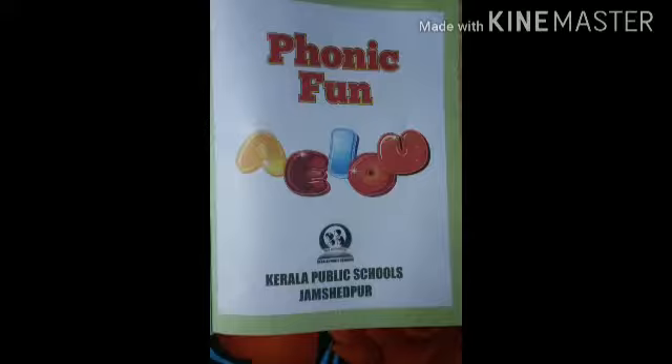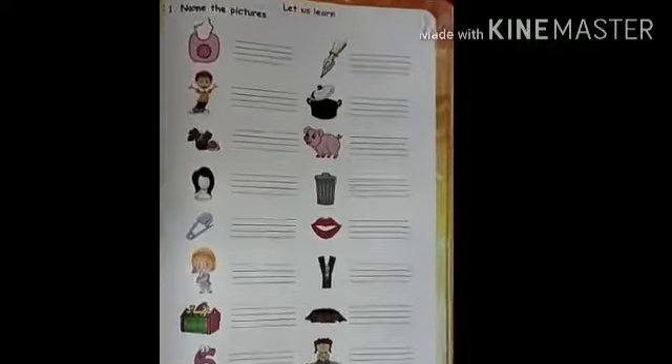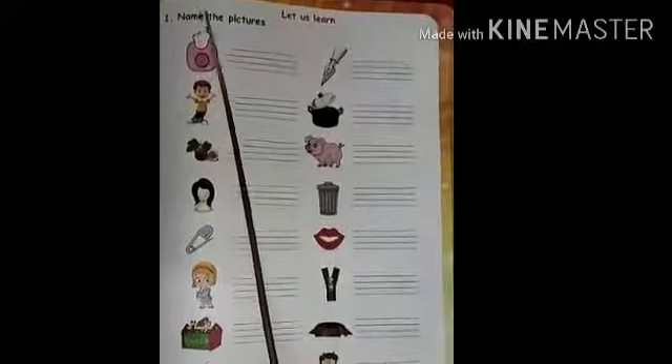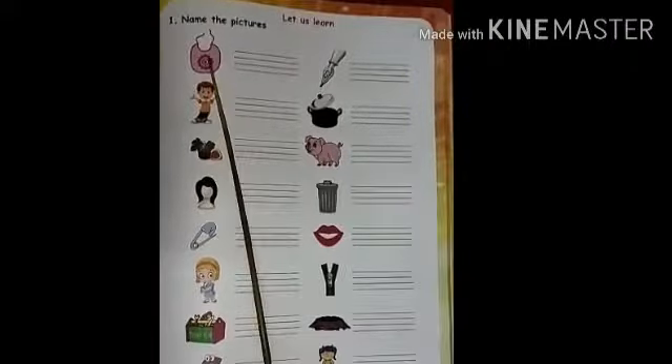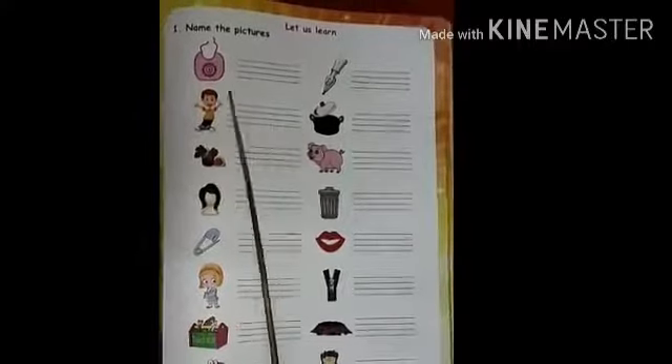So take out your page number 57. Now look here. Name the pictures. Now what is this? Bib. Write the spelling of Bib. Bib, Bib.